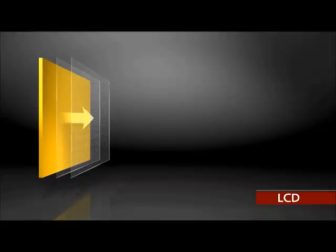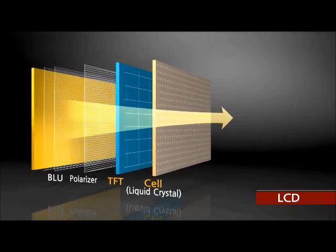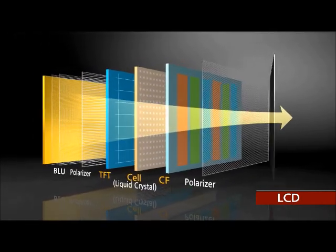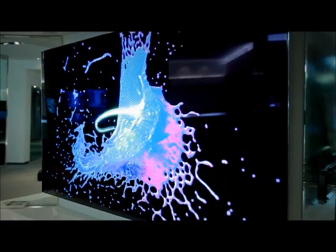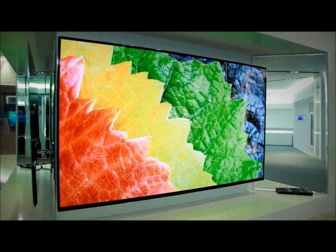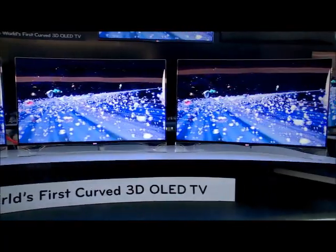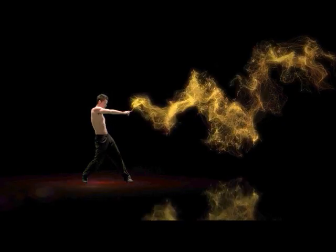While the displays of existing TVs have been made using a backlight source such as TFT, liquid crystal, or color filter, the OLED produces light on its own to create images. Because it produces light on its own, the resolution is outstanding and the structure is simple enough to allow more flexible transparency. Therefore, it has been called a dream display.